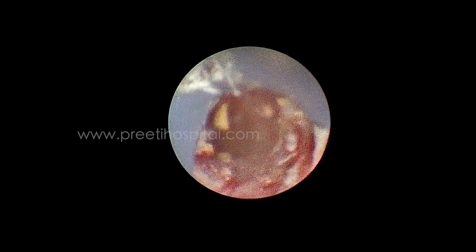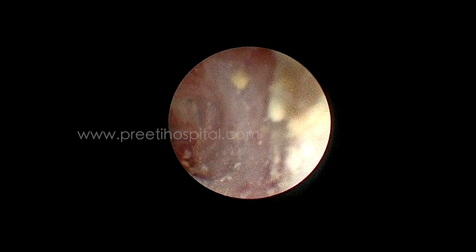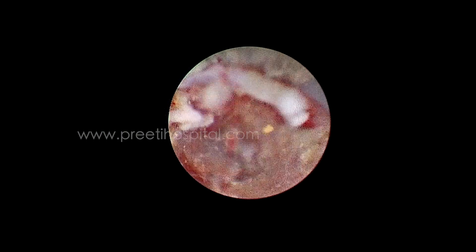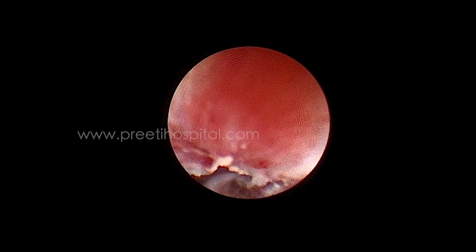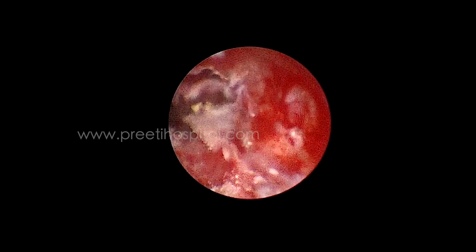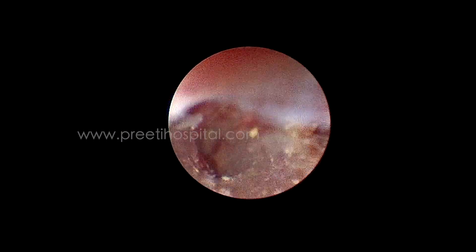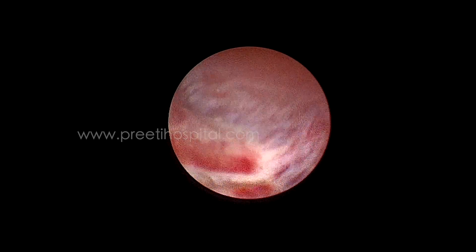What happened in this case was the patient had previously undergone PCNL and we wanted to do a relook. While doing the relook, we removed the Foley's catheter early and threaded the Amplatz sheet faster than the Foley was being removed, so it went in the wrong direction.